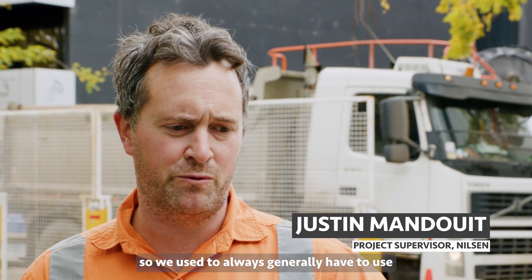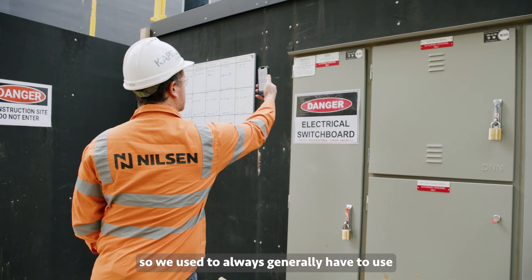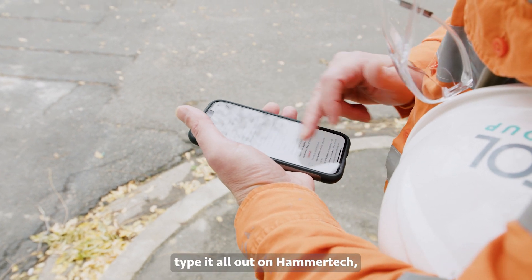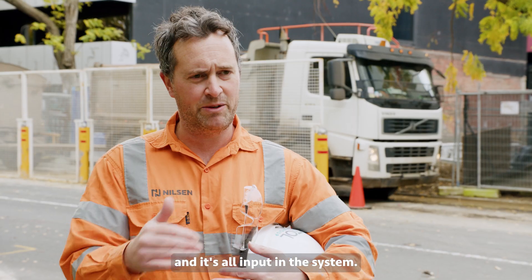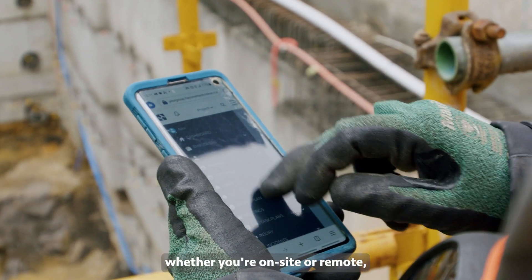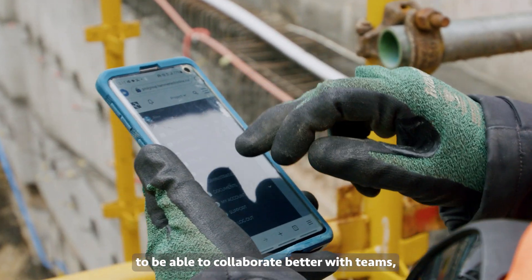The great thing about HammerTech is that it streamlines all the data input. We used to always generally have to use paper-written ITPs and pre-starts, but now we type it all out on HammerTech and it's all input into a system — so you can see what's happening on your job site whether you're on-site or remote.